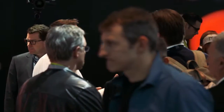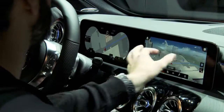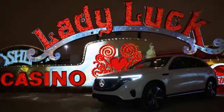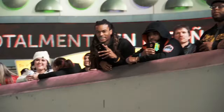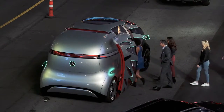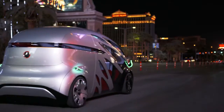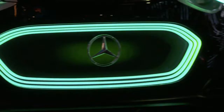We need to start designing the interior around the human of course, and around the user interaction system. With the EQC and the Vision Urbanetic, we have two battery electric, zero emission vehicles here. In the case of the Vision Van, the Urbanetic is also an autonomous van with a very flexible concept — it can be a people mover during the day, and at night it can deliver packages. Two very exciting vehicles that we're proud of.